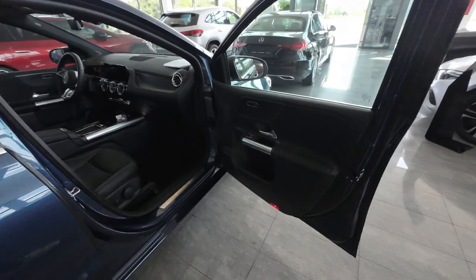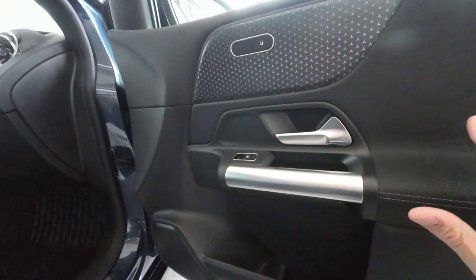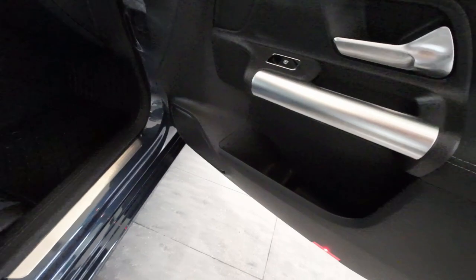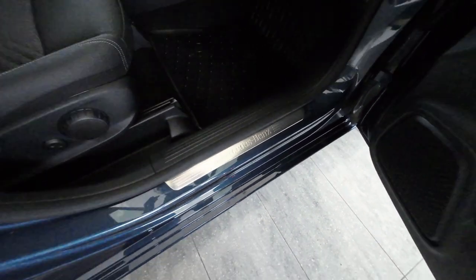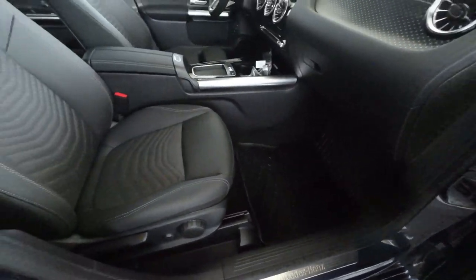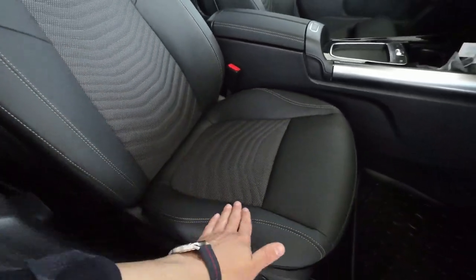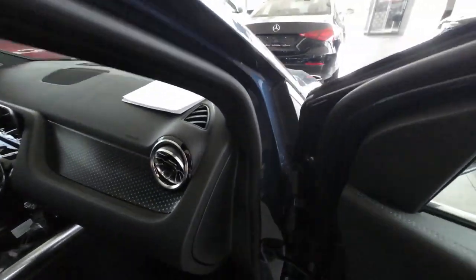Now let's check the front passenger area. The door design has similar gorgeous materials — in front you have different design elements including heated front seat controls and even larger door pockets. On the side sill there is a nice Mercedes-Benz badge, and interesting rubber floor mat design. The front seats have the same great design as the rear — I'm a big fan of the combination of leather on the outside and textile on the intersection.